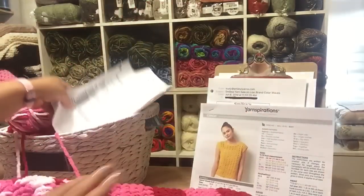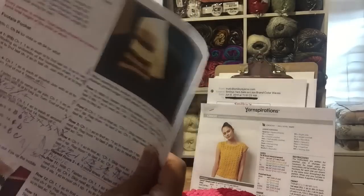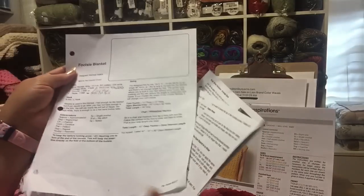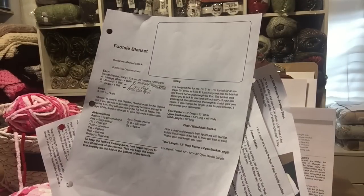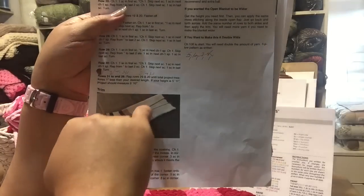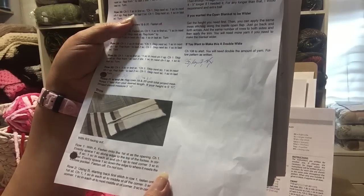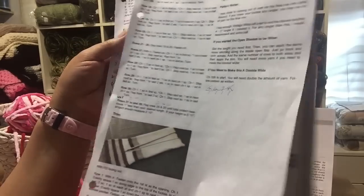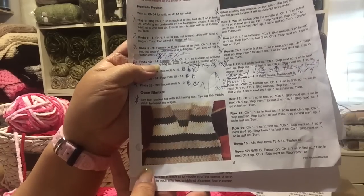Mikey from the Crochet Crowd came out with this — he's calling it the Footsie blanket. It came out Sunday. Basically the bottom is sewn together once you make it, and this is the part where you stick your legs in. If you go watch his little video he explains why he made it. I don't even know why I'm making it because I don't like my feet encased in anything, but I thought it was something cool and it's a very simple pattern to make.